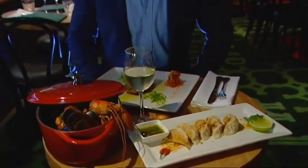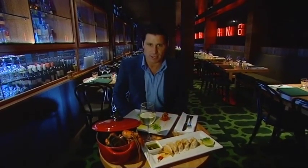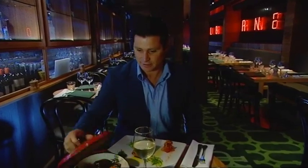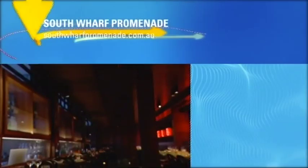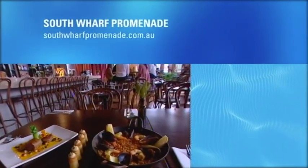We've shown you just four of the fantastic new restaurants down here at South Wharf. There are others already open and even more still to come. And remember, if you can't decide where to dine, you can always come back again and again. If you'd like to know more about restaurants at the South Wharf Promenade, then log on to the website.